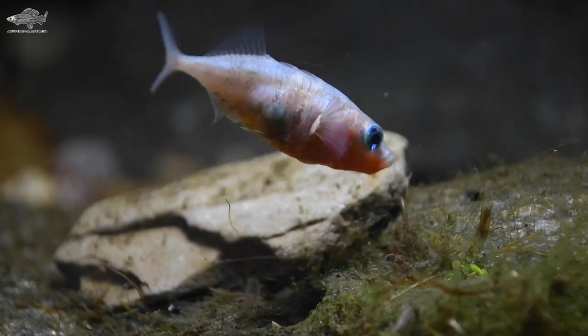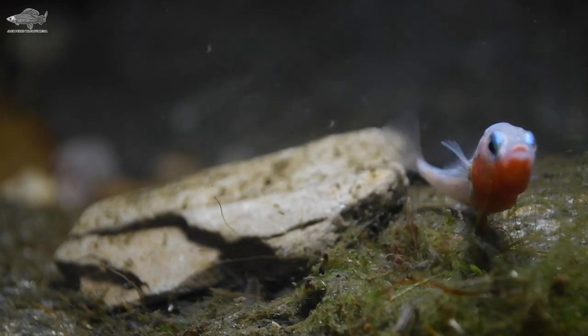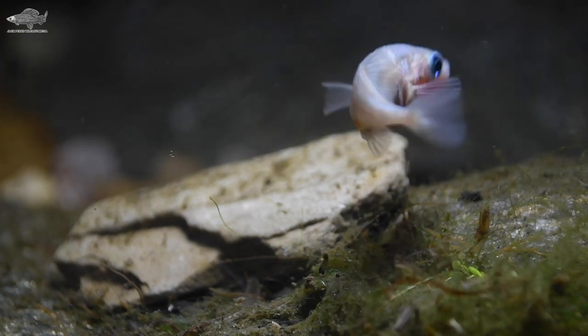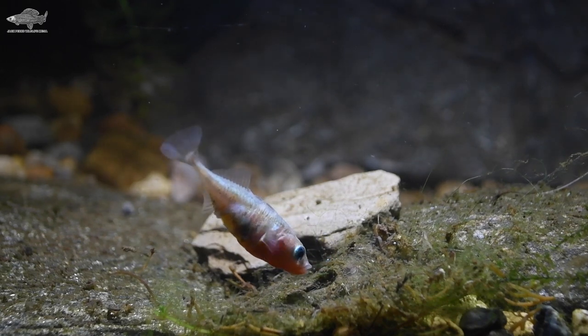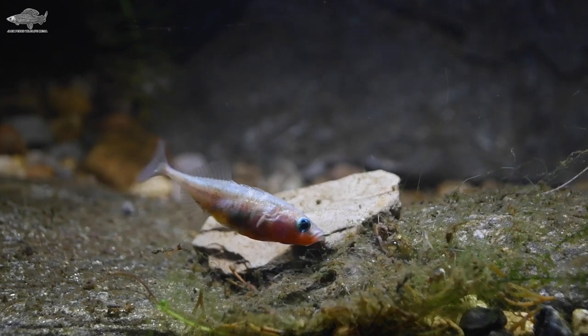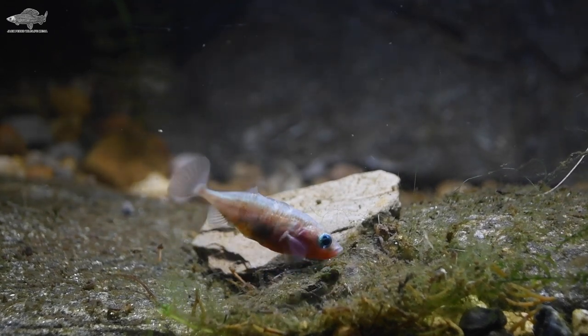The males have a striking red belly and blue eye during the breeding season, and after the female has laid the eggs, he'll do all the looking after — chasing any predator away and making sure they have plenty of oxygen. A short-lived fish, most don't live longer than a year. If you did want them in a pond, anything smaller than a typical bathtub wouldn't be suitable, as they need plenty of room to breed, and a weedy pond is best.